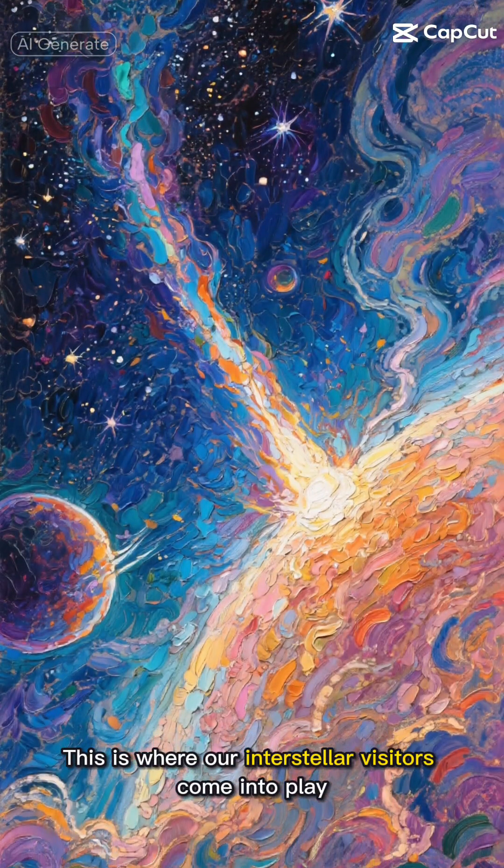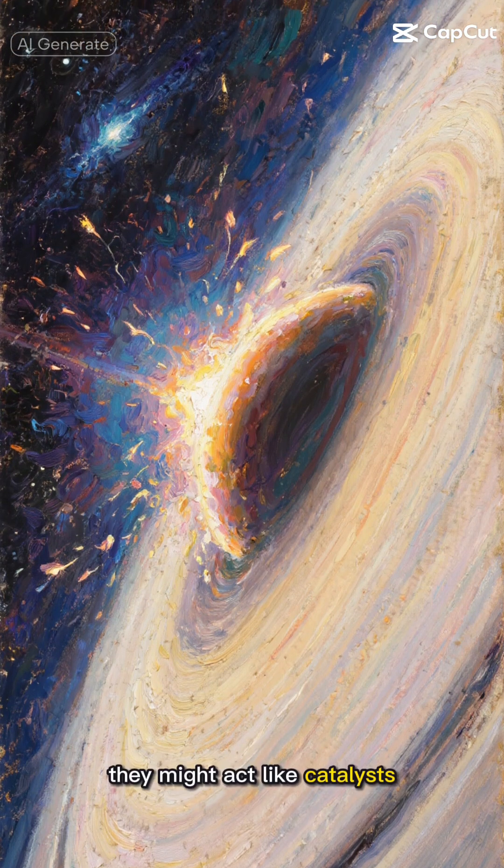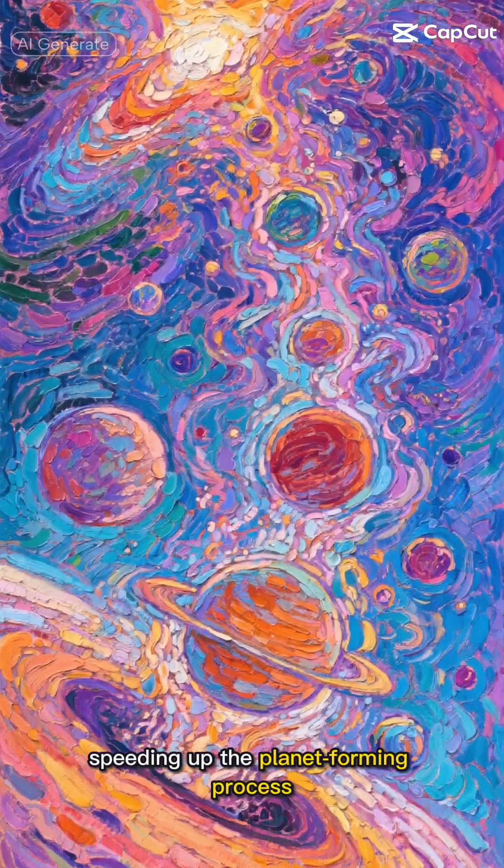This is where our interstellar visitors come into play. When these objects pass through young star systems, they might act like catalysts, speeding up the planet-forming process.